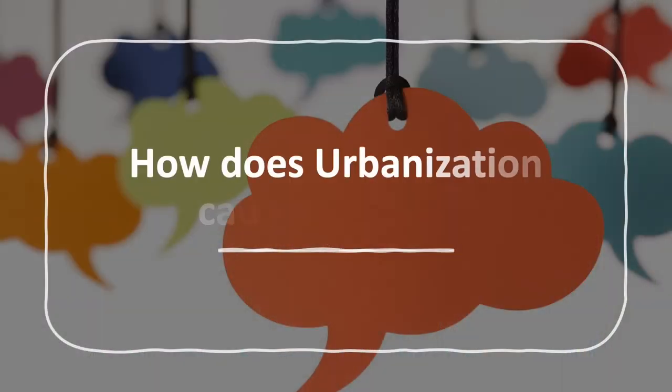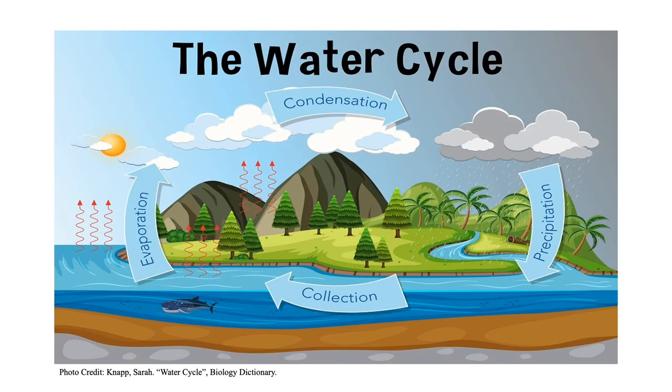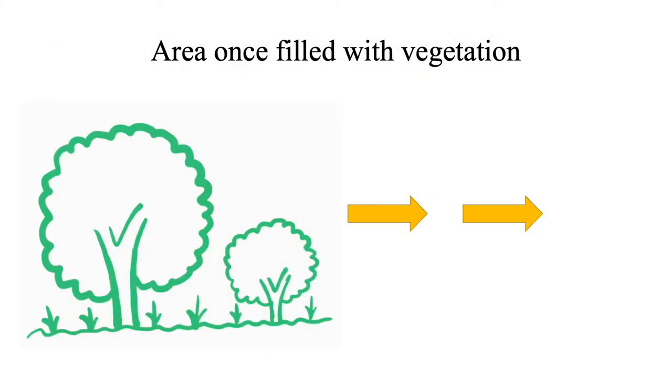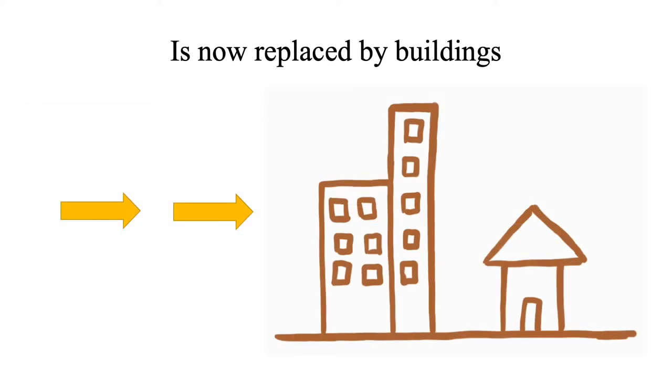How does urbanisation cause flooding? Urbanisation causes a disbalance in the water cycle. The water cycle is a constant circulation of water from the surface of the earth to the ocean, then to the clouds, and back again through a combination of physical processes. Areas once filled with vegetation are now replaced with impervious surfaces, such as buildings, roads, car parks, sidewalks, infrastructure, etc.